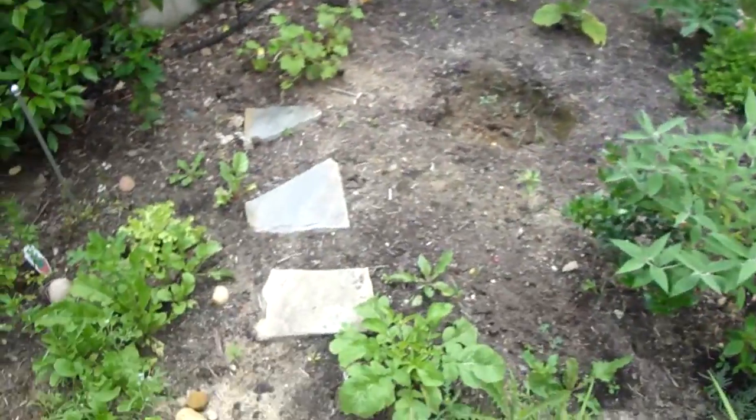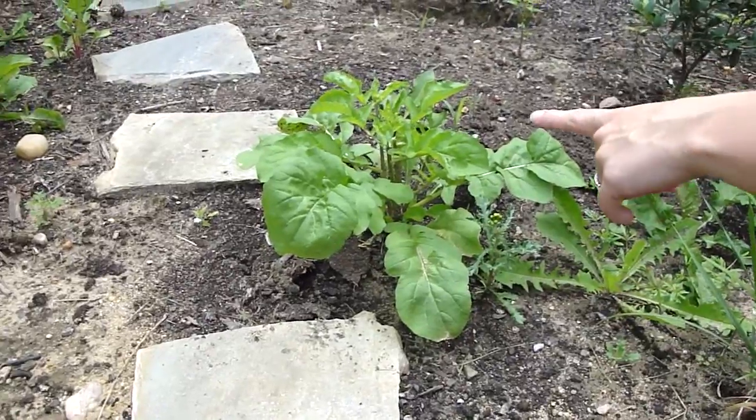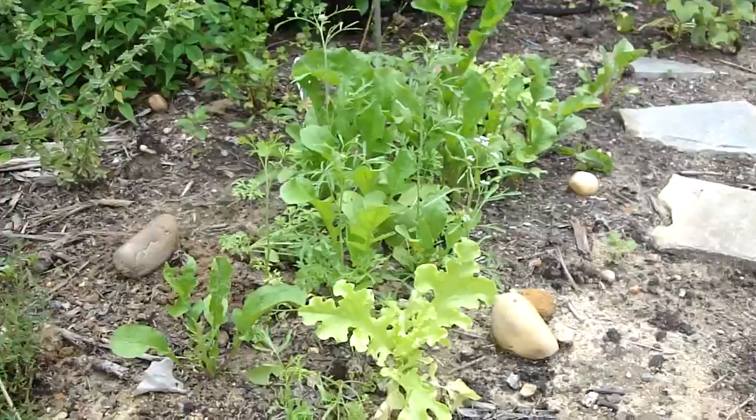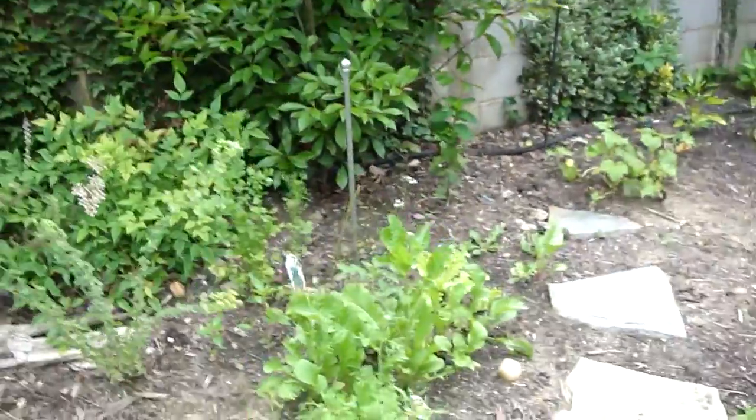So what else have you got in here? We've got arugula and lettuce. That's arugula right there. Yeah, that's arugula. And then we've got some lettuces growing here. Yeah, there look like some other stuff growing in between the lettuce. Those are weeds. We've got to take care of that.